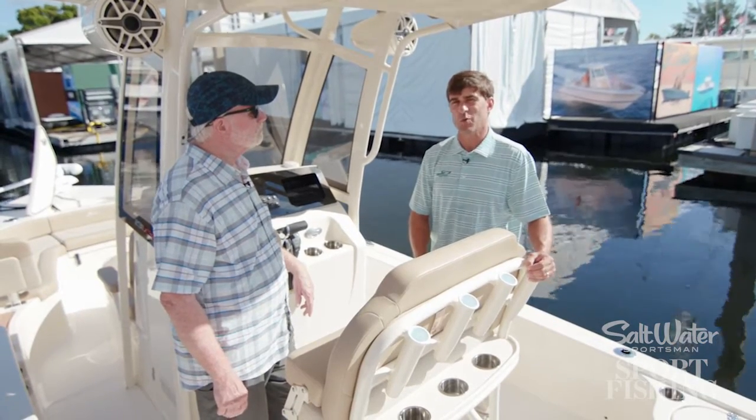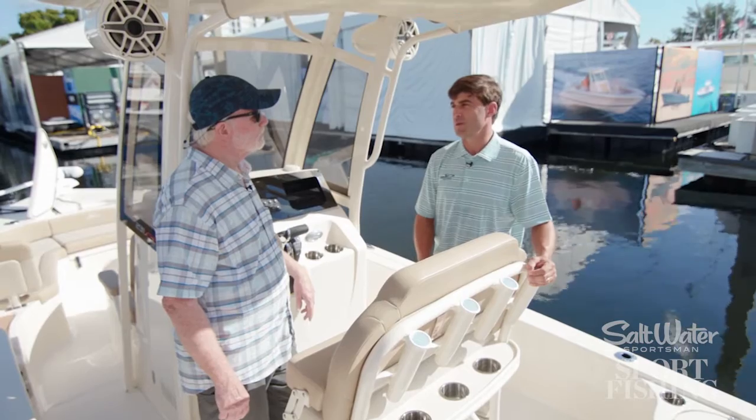And you can skip across the chop on this boat. And it's really, if you're interested in it, it's worth experiencing the ride of this boat, because it is special.